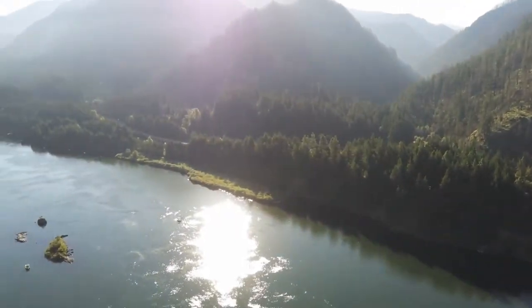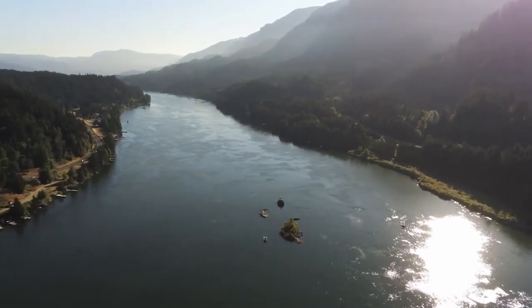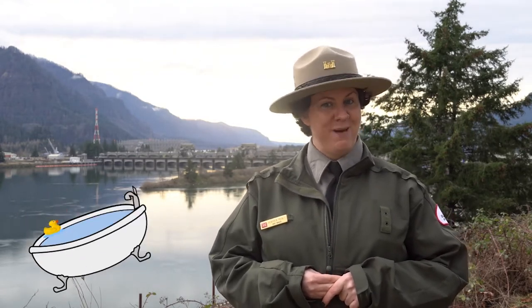We start our journey here, on the fourth largest river in the United States, the Columbia River. It may not look like it, but this waterway packs a real punch. About one and a half million gallons of water pass by every second — that's enough to fill 35,000 bathtubs.